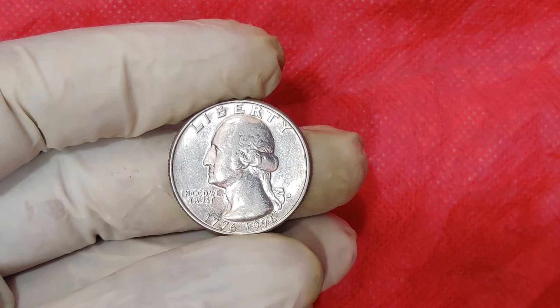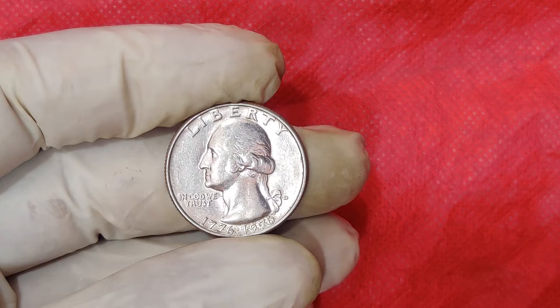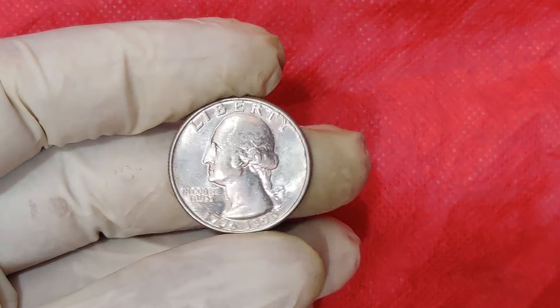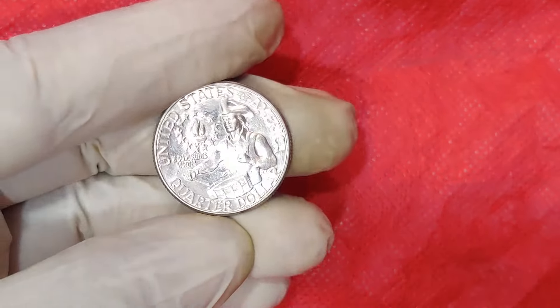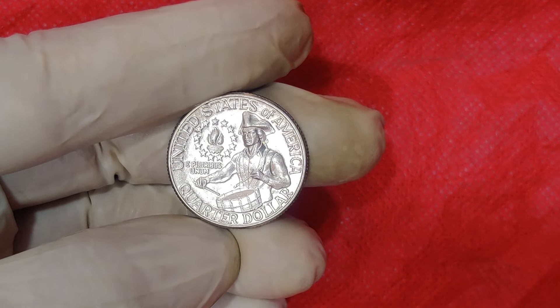Welcome back to ZCoins Today. We're going to explore the history, design, and current market value of the 1776-1976 bicentennial quarter. Could this be the coin that changes your life? Let's find out.